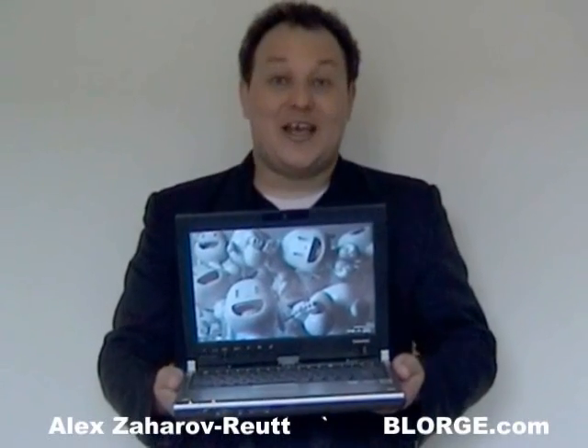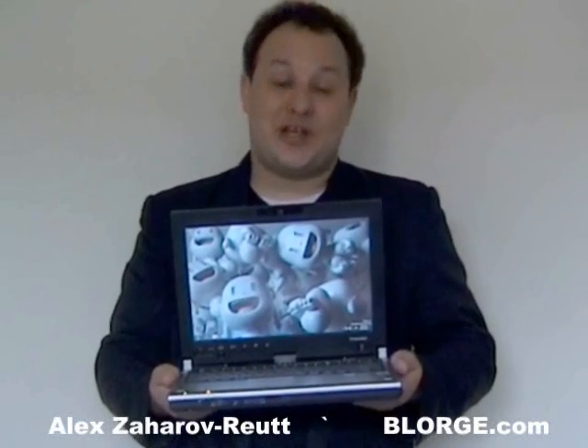Hi, I'm Alex Zaharabreuth, and you're watching me on Blorge.com. Today I want to talk about Windows 7.